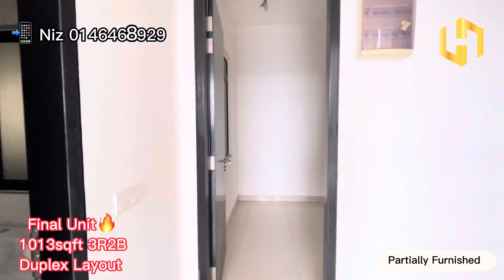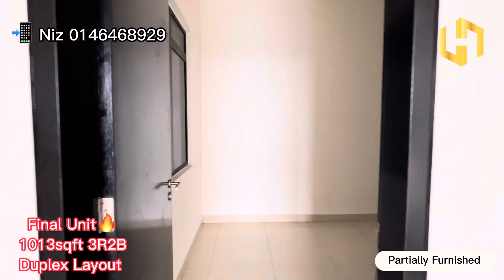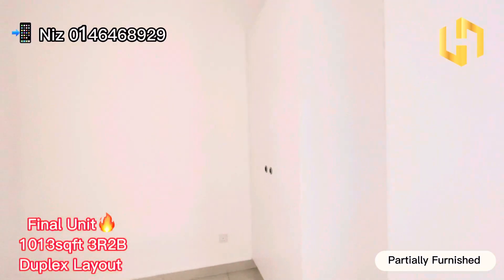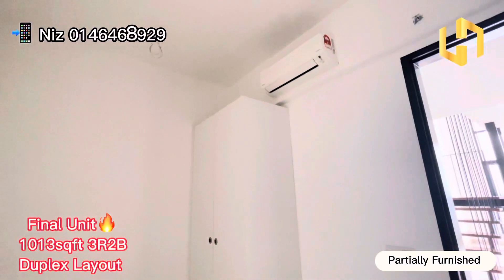At the side of the main entrance, this will be another room. This room comes with a wall drop here provided by the developer, as well as the aircon.